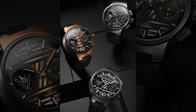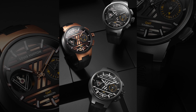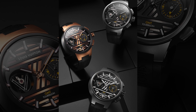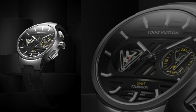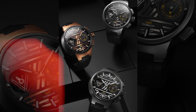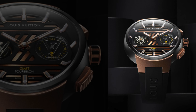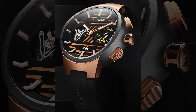All configurations of the Tambour Curve GMT Flying Tourbillon have semi-skeletonized black dials, revealing a different material disc beneath. For the full shot-blasted titanium case configuration, the dial shutters reveal a gray sunburst backdrop. For the titanium and pink gold, or full pink gold, a solid pink gold disc with a sunburst finish is utilized.